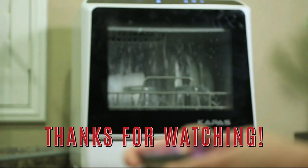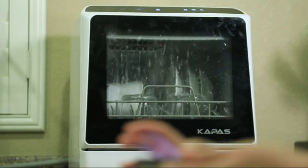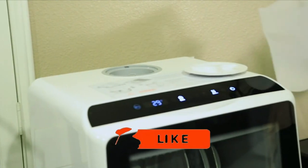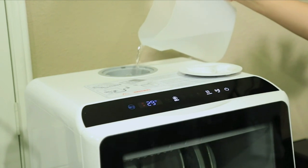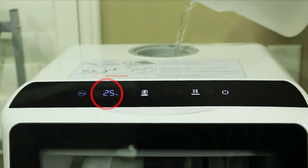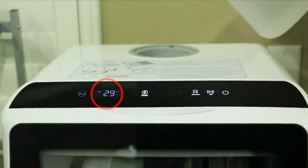Thank you for tuning in and joining us on our search for the best dishwasher. We hope that our comprehensive review has helped you make an informed decision on which dishwasher to bring home. Remember to hit the like button, and don't forget to subscribe to our channel for more unbiased and thorough product reviews. If you have any questions or suggestions, feel free to leave a comment down below. Until next time, take care.